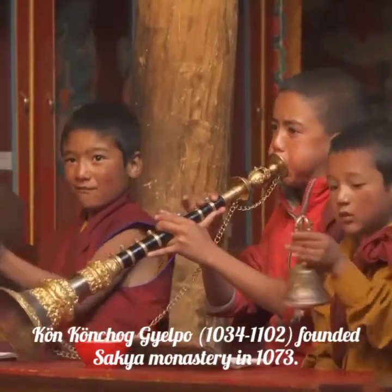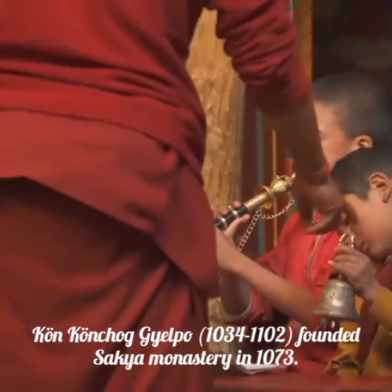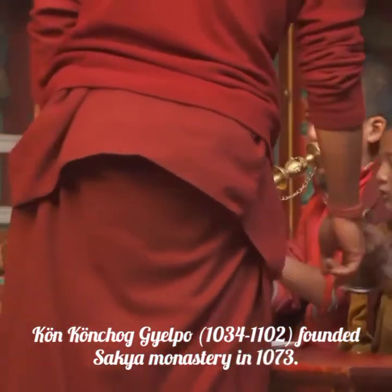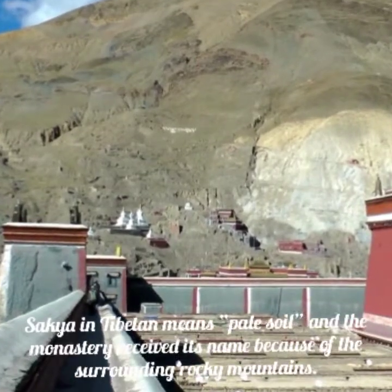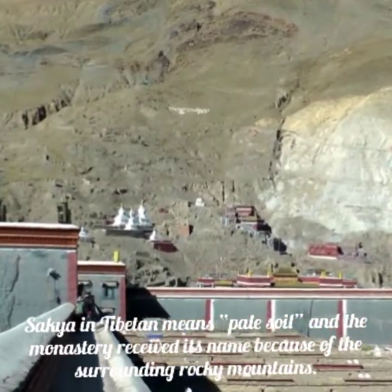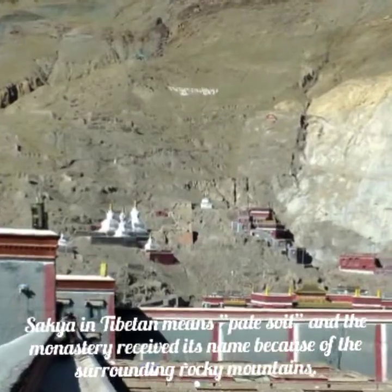Konkongkog Jalpo (1034–1102) founded Sakya Monastery in 1073. The first building was the Goram Temple on the north hillside. 'Sakya' in Tibetan means 'pale soil,' and the monastery received its name because of the surrounding rocky mountains.